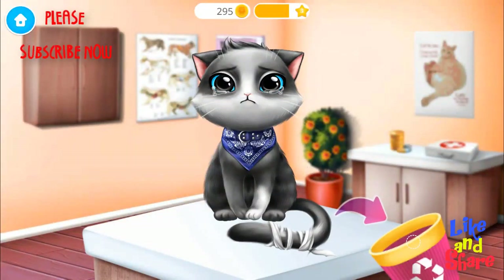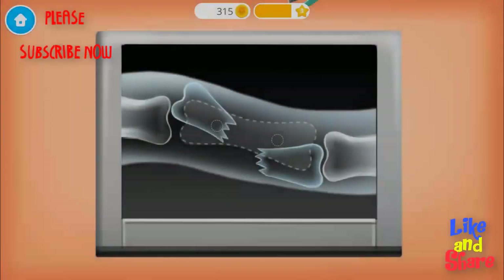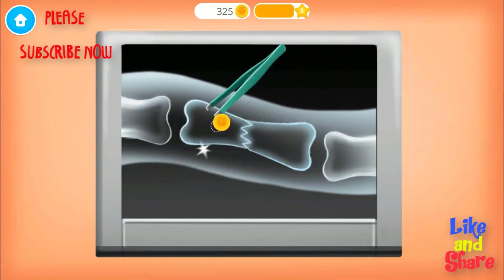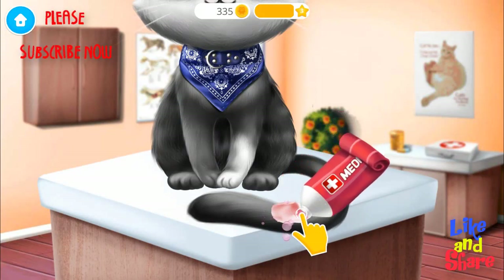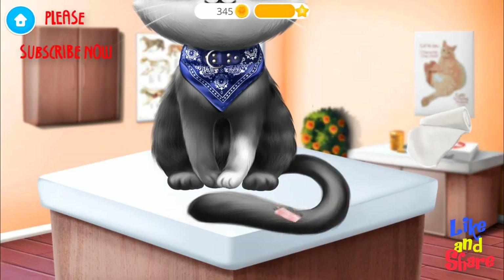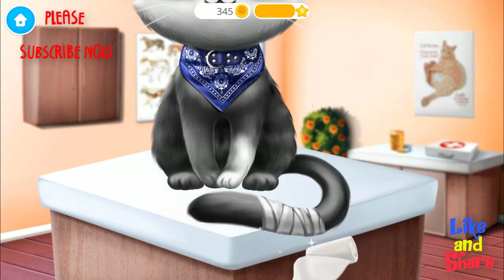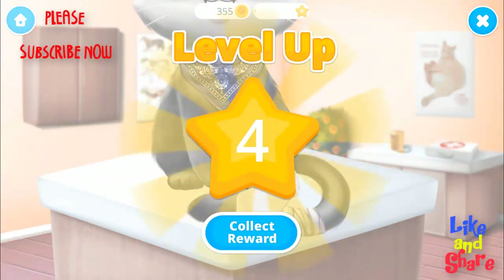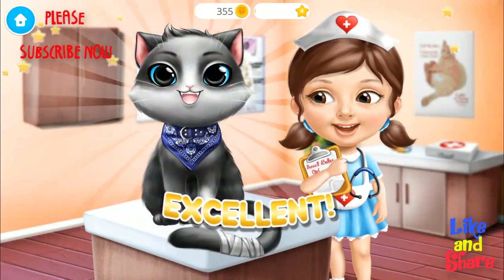Remove the old bandage. Turn on the x-ray. Oh no! The tail is broken! Can you fix it? Apply some medication. Much better! Now add the new bandage. Yay! Excellent! Oliver feels much better now.